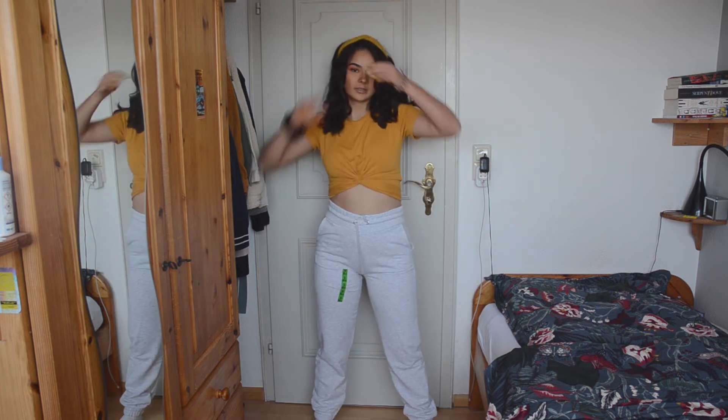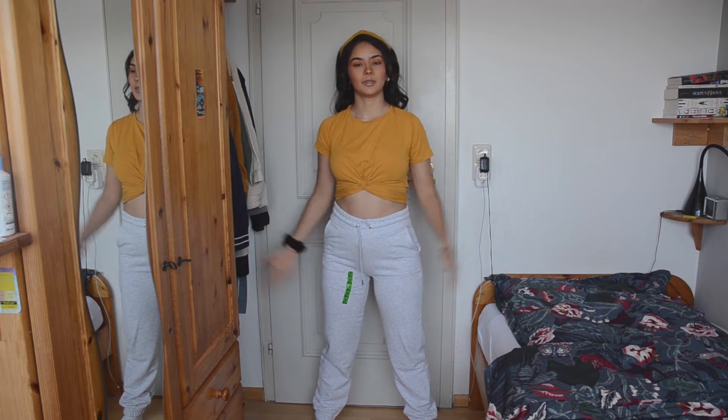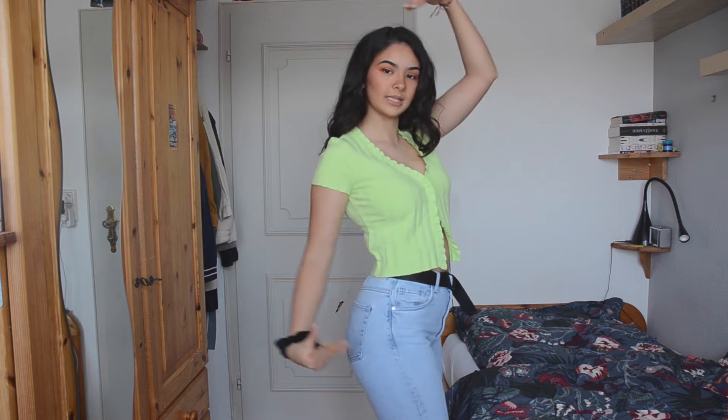Next up, the next pair I got are those grey ones, which are the exact same ones as the beige pair I just showed you. I don't have anything else to say about them. The next piece I got is also from Zalando, from the brand Bershka, which I actually really like.